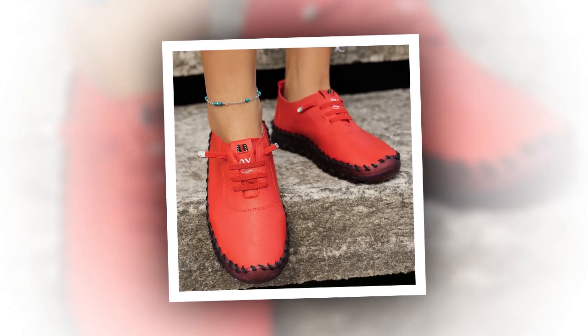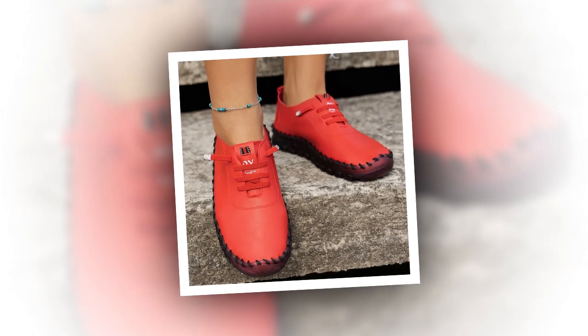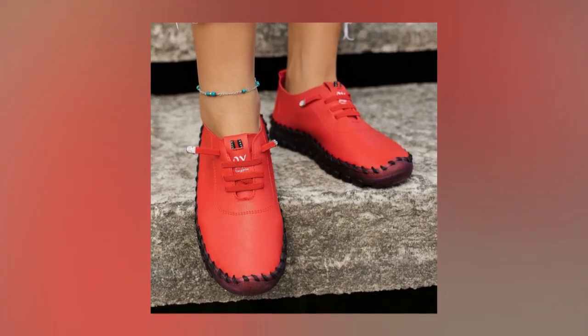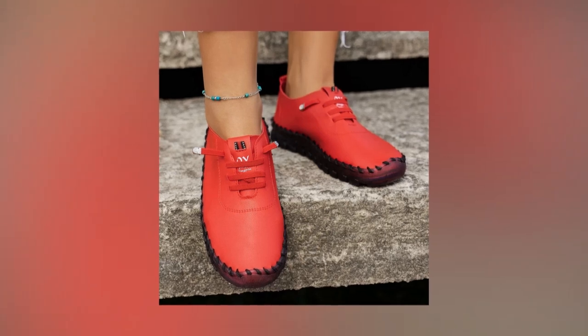Convenience and ease of wear. First off, let's talk about convenience. These shoes feature a slip-on design that makes them incredibly easy to wear and take off. This is especially handy for busy women who are always on the go. Whether you're heading out for a quick errand or getting ready for a long day at work, the slip-on design saves you time and effort.